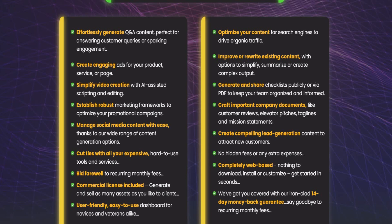Cut ties with all your expensive, hard-to-use tools and services. Commercial license included — generate and sell as many assets as you like. User-friendly, easy-to-use dashboard for novices and advanced users alike. Optimize your content for search engines to drive organic traffic.